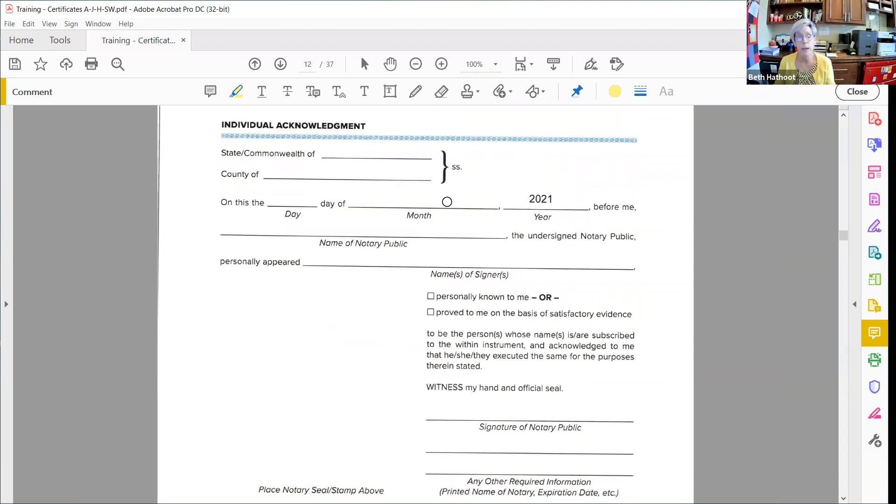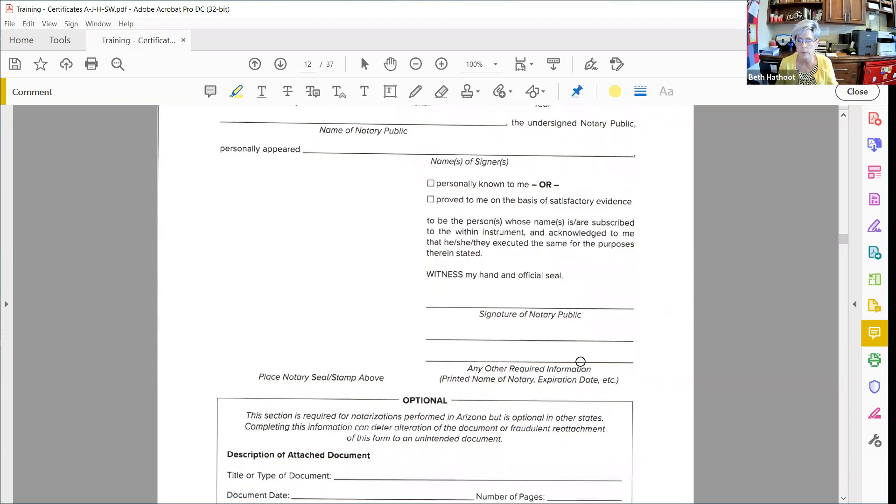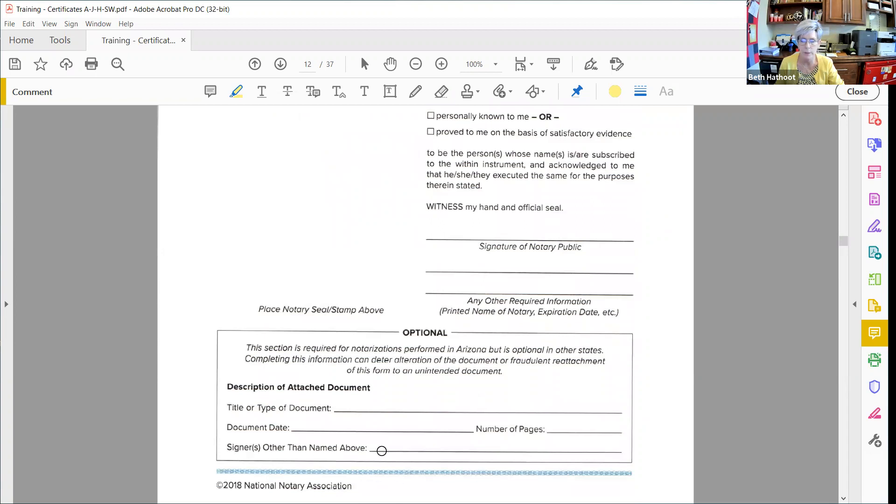Here's an NNA example — if you have an NNA membership you can log on and download all of your state-compliant certificates. This one is an individual acknowledgement for Arizona with all the standard elements: venue, date, name of the notary, personally appeared (signer's name), how you identified them, and signature. I always print my name — I like a lot of ink on my certificate. I print my commission expiration date and don't like to leave any blank lines. The additional information section says 'optional' but it really should say 'required,' because if you don't specify what document this is attached to, it could end up being attached to something other than what you wanted.